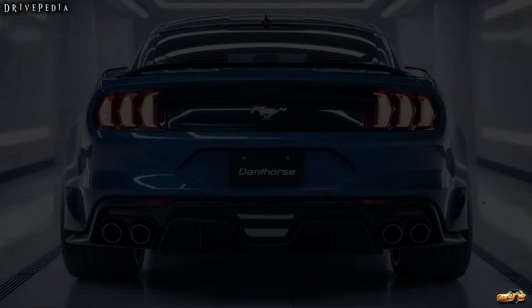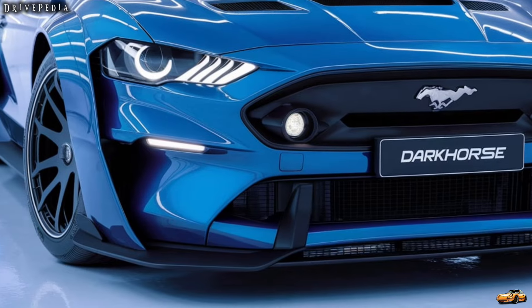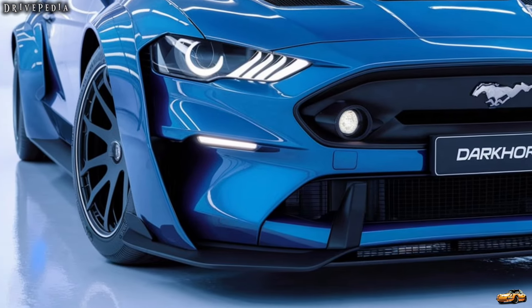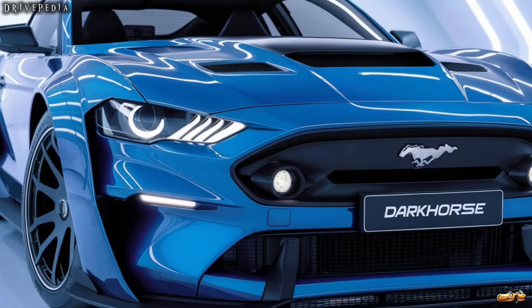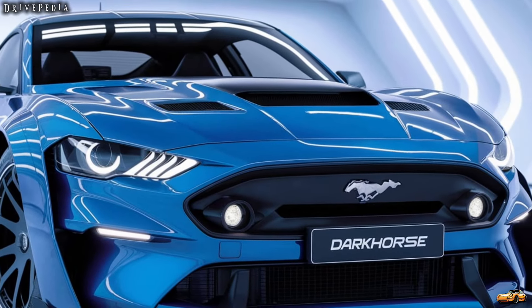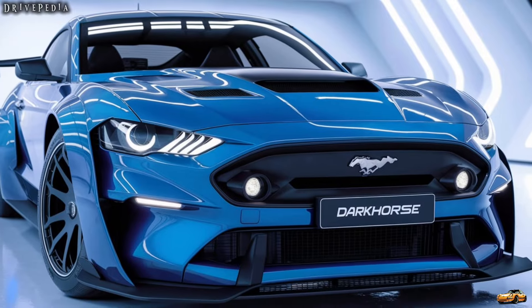From its aggressive front fascia to the sculpted sides, the Dark Horse exudes power. The signature Mustang styling remains intact, but it adds distinctive touches like exclusive Dark Horse badging and unique wheel designs. Plus, a palette of eye-catching colors ensures that this Mustang turns heads wherever it goes.